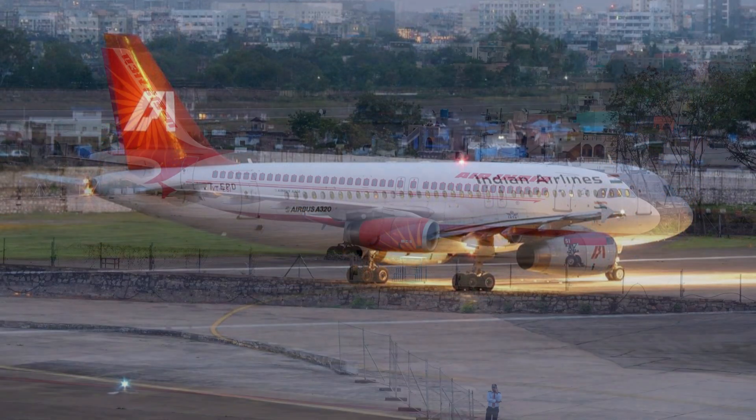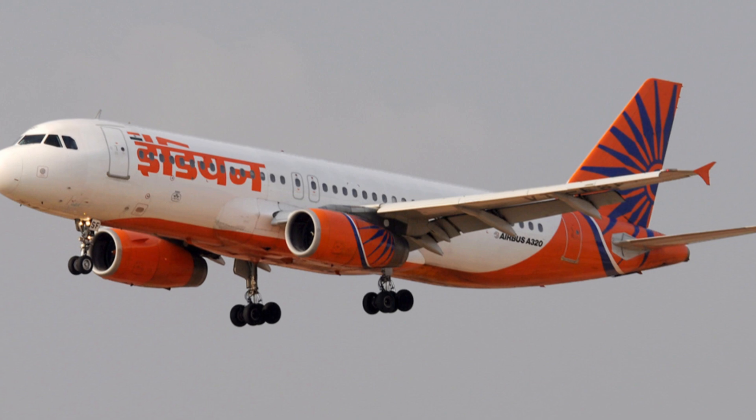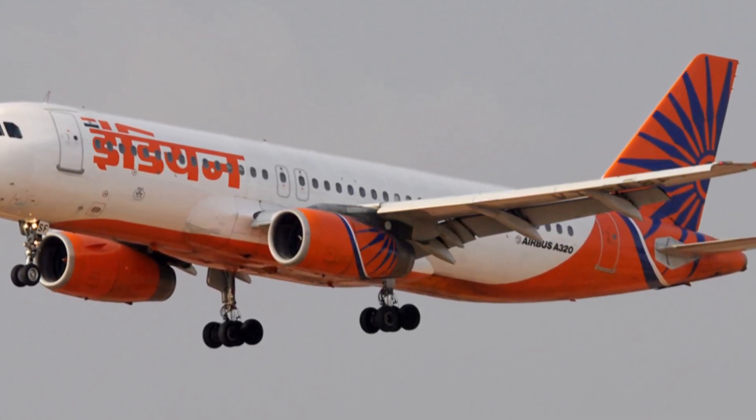Today, only a few survive, making them a rare piece of aviation history. The double bogey A320 will always remain one of the most unusual and uniquely Indian chapters in Airbus's story.